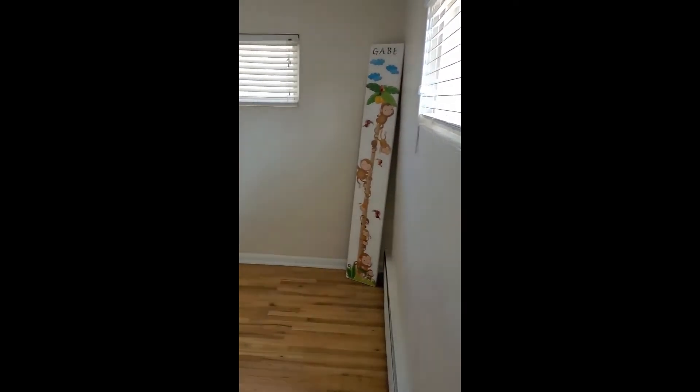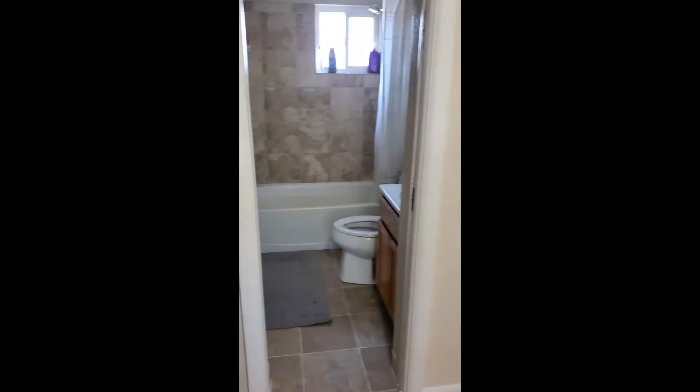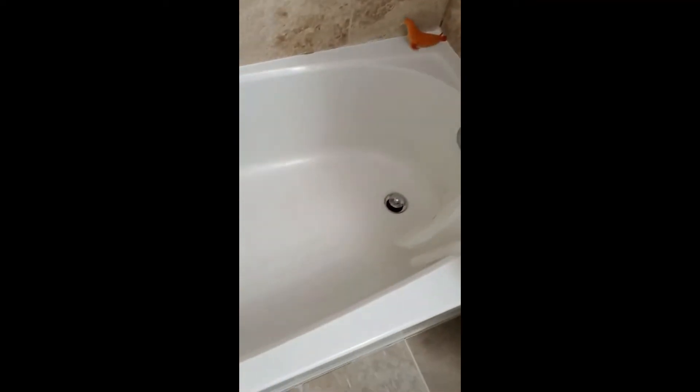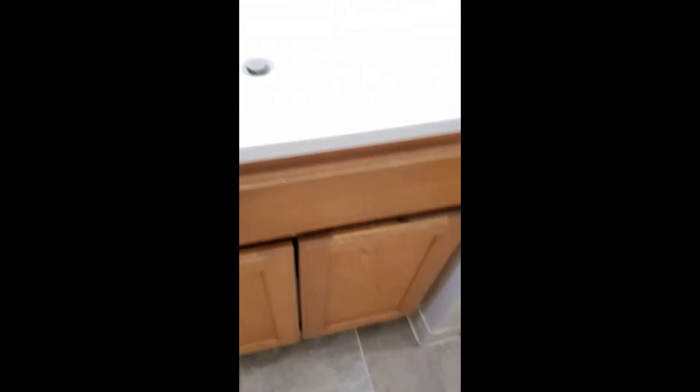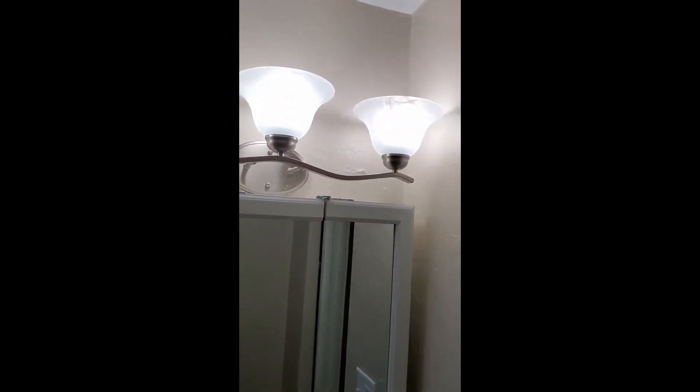Next we're going to head out and take a left into the hallway and go into the bathroom. This bathroom has been nicely retiled in the enclosure — they've done a nice job in here. There's a replacement window, the bathtub is in good condition, and we have tile on the floor. Here is our sink and our medicine cabinet with nice light fixtures.